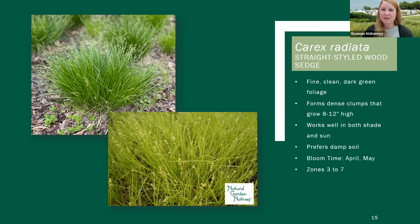Next up we have Carex radiata, or straight-styled wood sedge. This one is very similar to Carex rosea, which Nikki's going to talk about next. It's called straight-styled wood sedge because of on the flower how the tip of the female flower is straight, as opposed to curly on rosea. This is one that is going to be evergreen and it works well in both sun and shade, but probably right in the middle — part shade is what's going to be preferred — kind of that dappled understory where it's getting some filtered light.